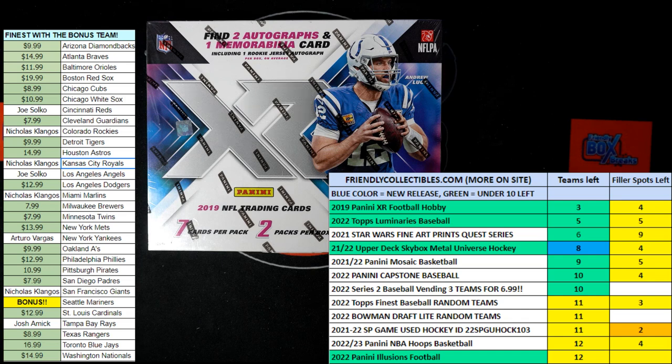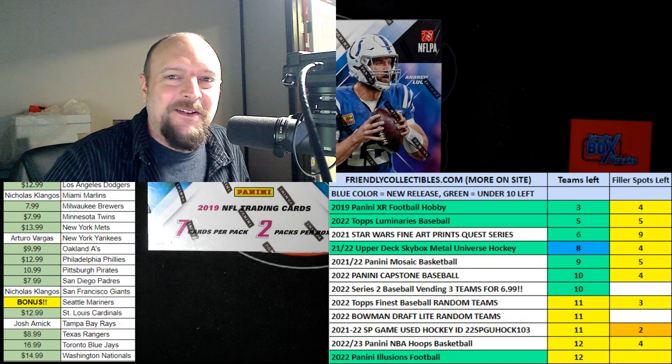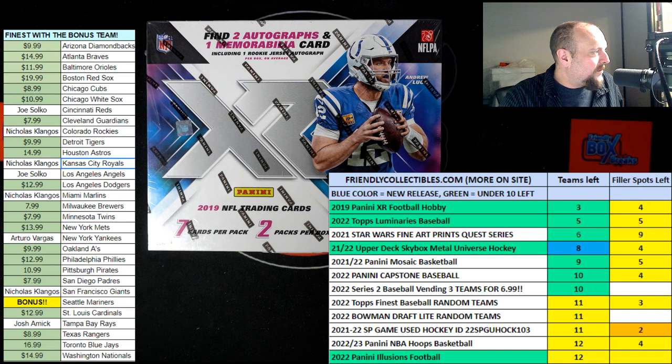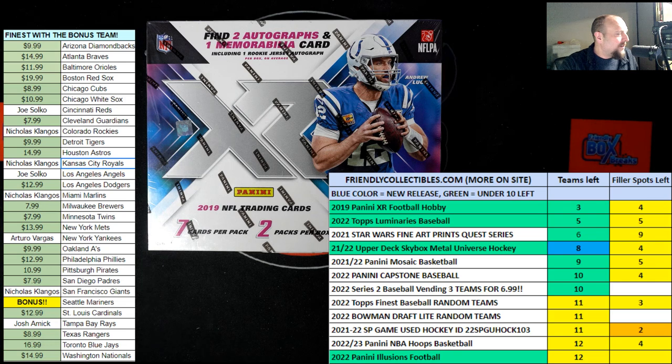Good luck, man — anything you decide to get into, we're just hanging out around here gearing up for 2019 XR football. A little bit of football action. Good to see you! I'm playing around with this camera tonight, just kind of enjoying the breaks and getting a few things set up for some big action. Somebody's going to hit something big, so it's going to be fun to see what goes on. I can't wait for somebody to hit something terrific.